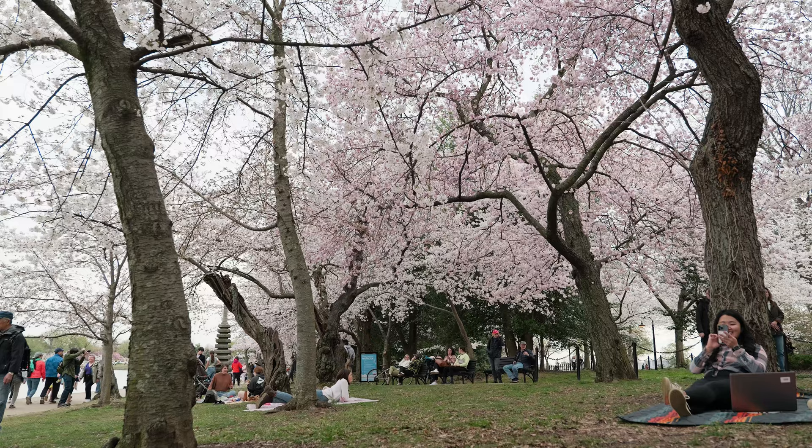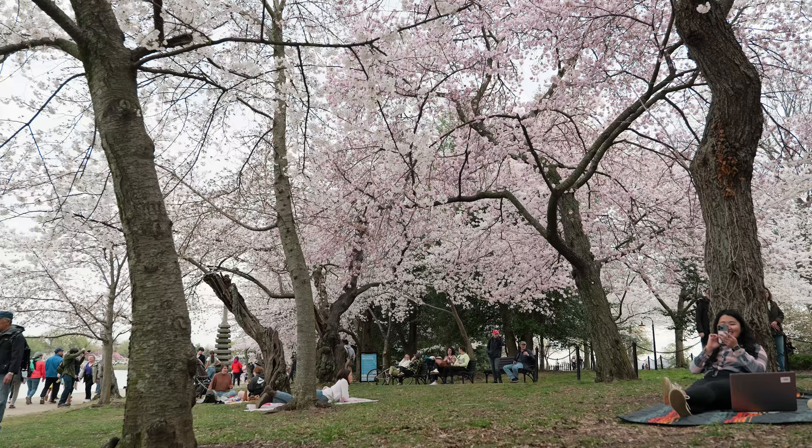We're back at the Tidal Basin for sunset because this morning we didn't have blue skies or good lighting — it's beautiful, but even more so when the sun is hitting the flowers. We talked to a National Park ranger who told us that even though it's extremely pretty right now, it's not considered full bloom yet, but tomorrow most of it will be considered full bloom.